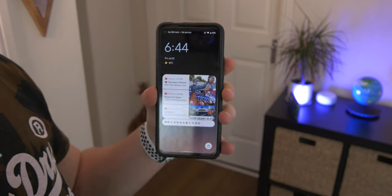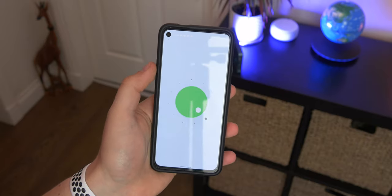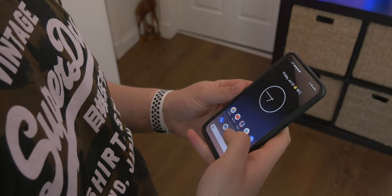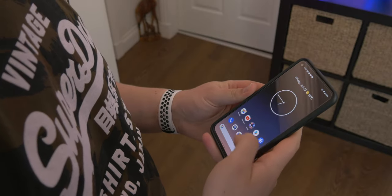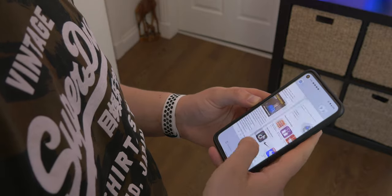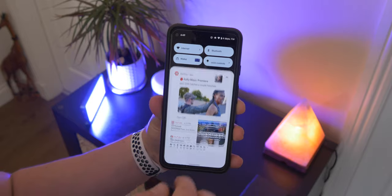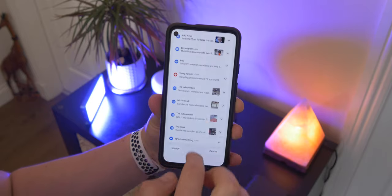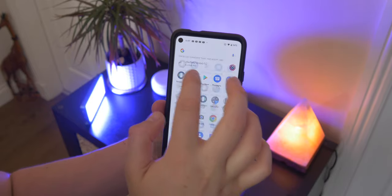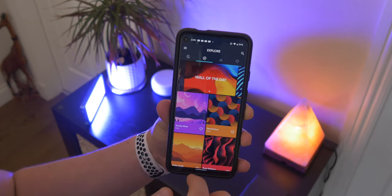I'm using the Pixel 4a 5G, currently running the latest beta, and it's definitely drastically different. In terms of the UI, they're calling it Material You, which includes a whole new redesign with some pretty nifty things packed in. When you set your wallpaper — your home screen or lock screen wallpaper — it will actually grab the colors from it and implement that as the accent color across your whole UI.